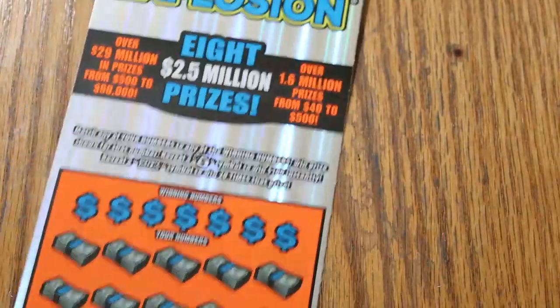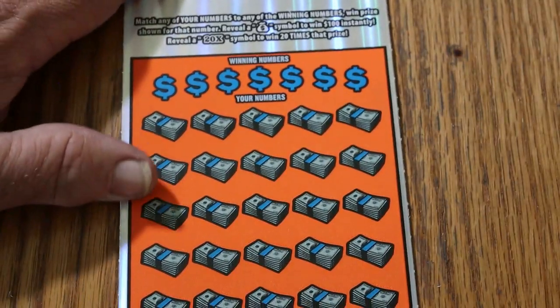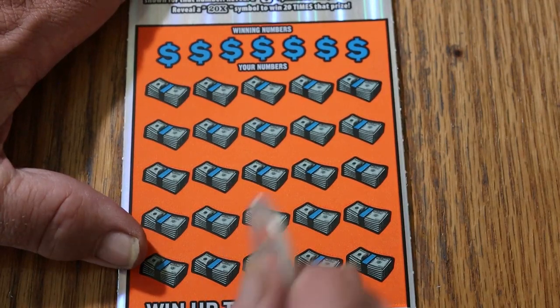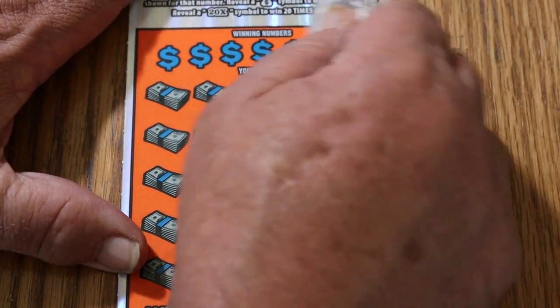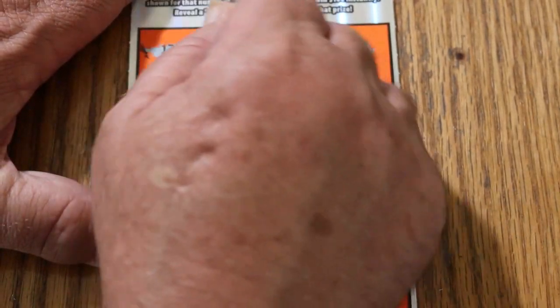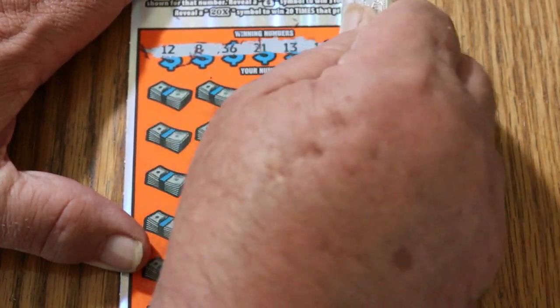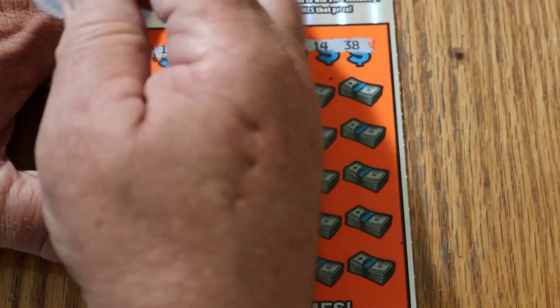Alright, let's see what ticket 24 has. Maybe we can do a back-to-back. Okay, we're all in. Very good. 12, 8, 36, 21, 13, 14, and 38.